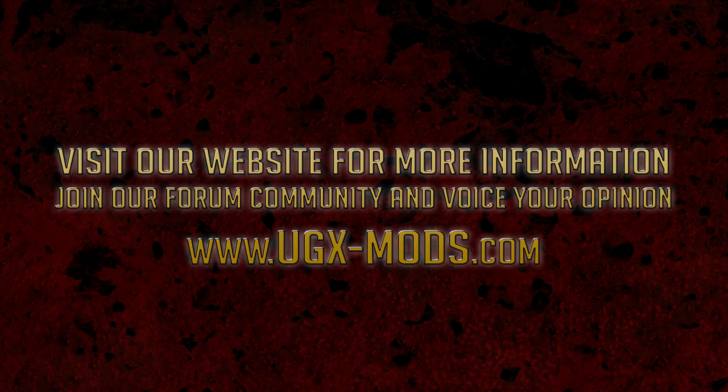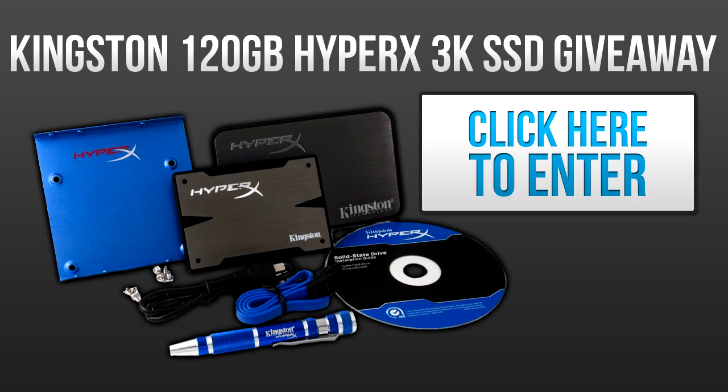Now onto the subject of this video — Kingston has been kind enough to give us a 120 gigabyte HyperX 3K SSD drive to give away to one lucky UGX Mods forum member. To enter for a chance to win the drive, click the annotation you see right now on the screen. You need to register an account on the forum if you haven't already, and then follow the three steps of directions on the Kingston giveaway topic. If you do not follow the rules you will not be eligible to win, and you may only enter once.